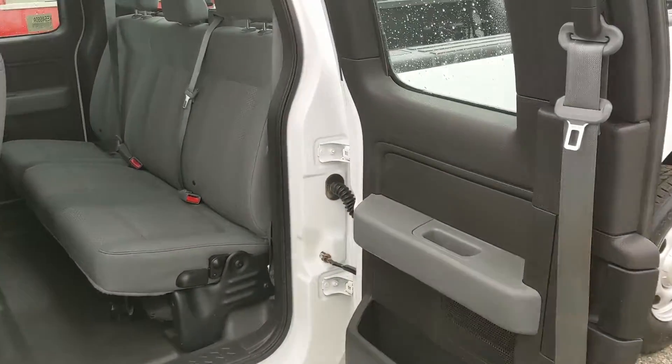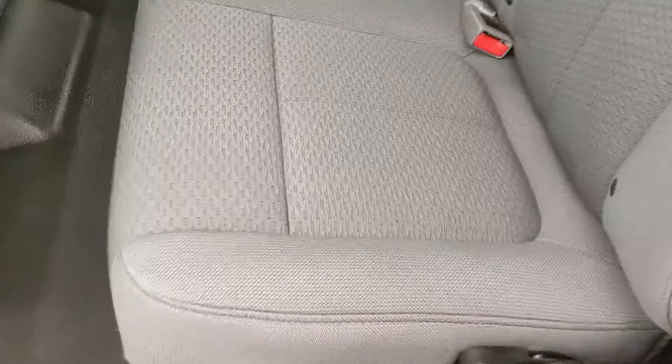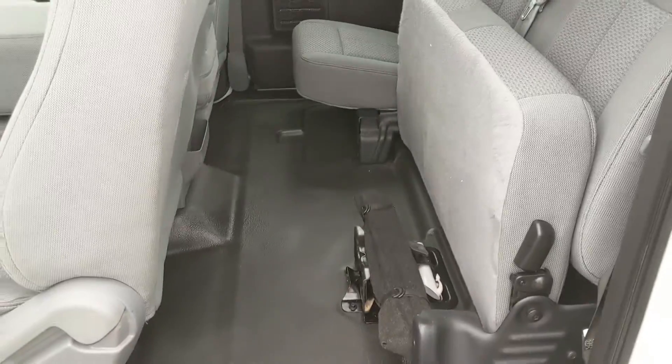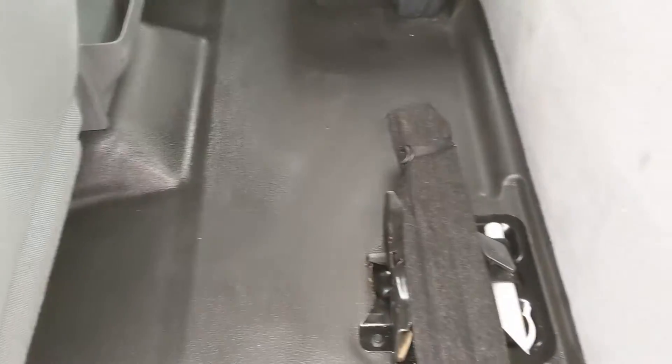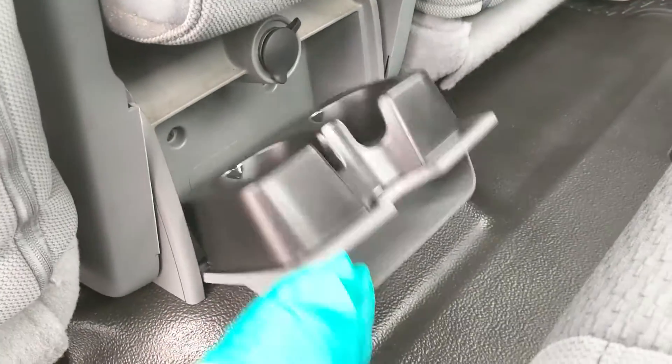First looking in the back, you have your rear suicide doors, and seating for three pretty comfortably. The seats can be folded up and out of the way to accommodate any other cargo you want to put back here. You also have vinyl flooring, which is preferable if you don't want stained carpet over time. In the center you have fold-out cup holders, as well as a 12-volt power outlet.